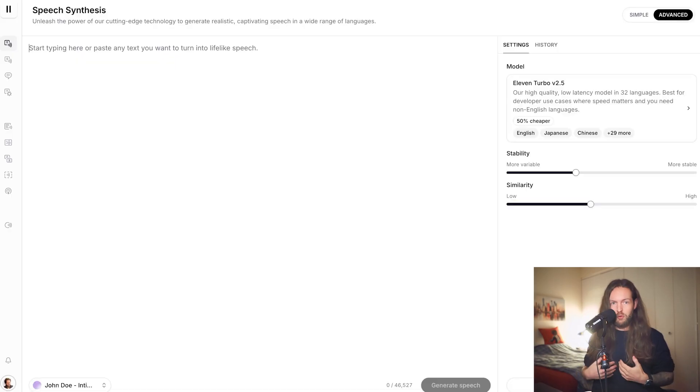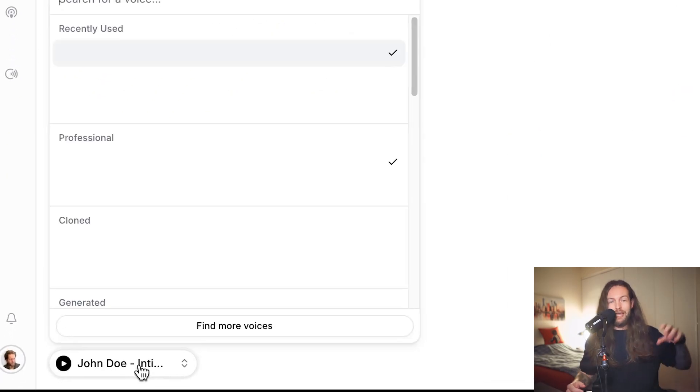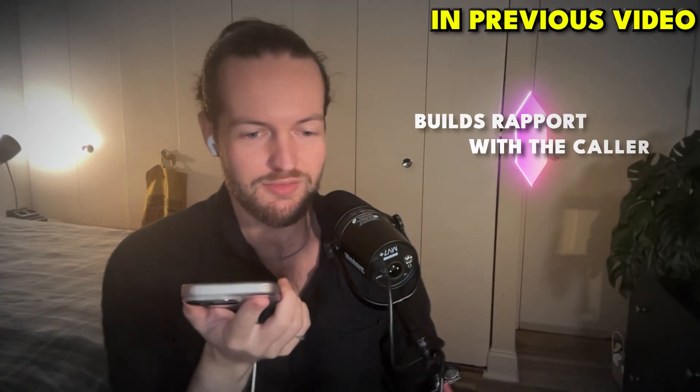AI tool number four: ElevenLabs. Have you ever heard an AI cloned voice recently? They're getting pretty good — some of them fool me now. I've tried to clone my own voice in ElevenLabs but it doesn't work as well for me because of my Norwegian dialect. But for friends with American accents it literally sounds 100% real. There's a slight cadence issue with speed changes, but ElevenLabs is the best AI voiceover out there. I also use it in AI phone callers — like Synthflow — where you're talking to somebody on the phone getting instant responses.